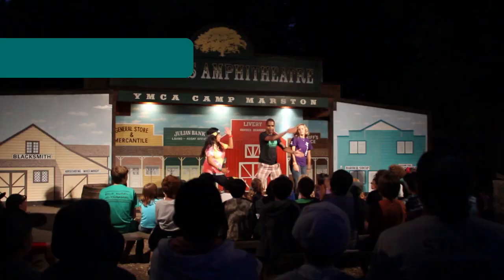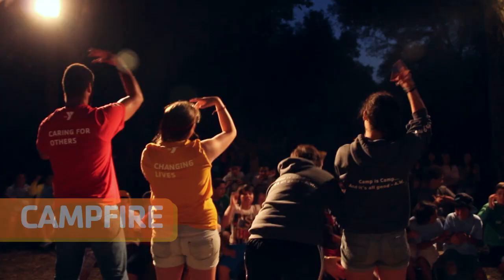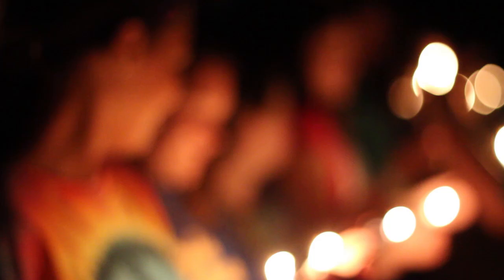Skit night, where you'll perform on stage with your friends. A campfire, where you enjoy skits from your favorite instructors. And leadership night with a candlelight ceremony — this is a special program that really builds character. We wind down each day back in our cabin with lights out at 9:30.